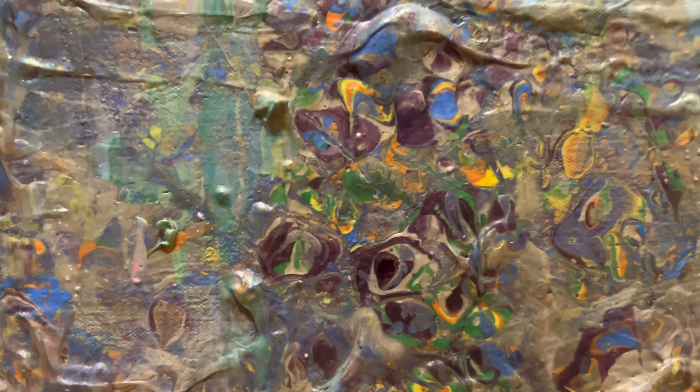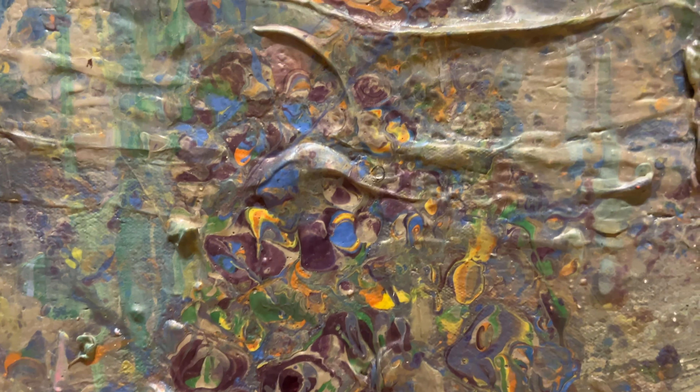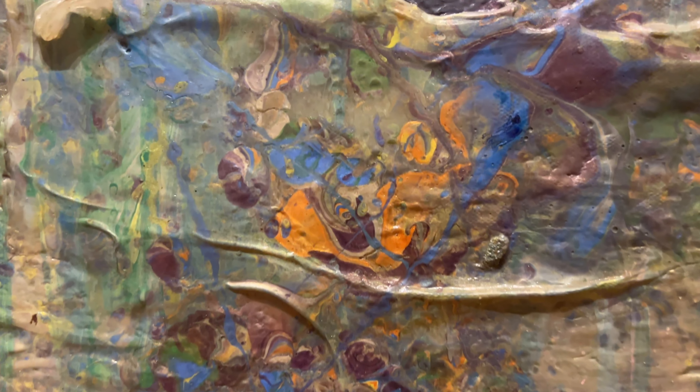I like the piece as a whole, but what I find most interesting is that you can get really close to it — I think the camera should do that — and you can see all these really beautiful little pools and worlds happening around this painting, that unless you really take the time to look at it, you don't really notice.